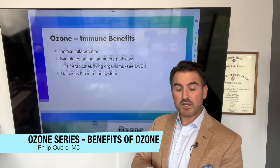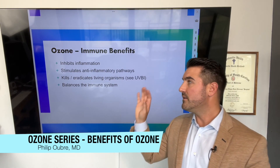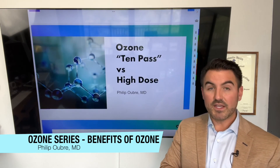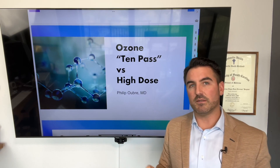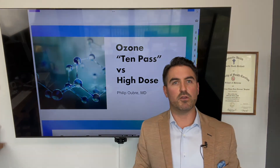So there's a myriad of benefits of IV ozone — those are the real quick ones. There's research in all of this if you want to go look it up. The next video I'm going to cover is what is the difference between 10-pass and high-dose ozone. If you've ever done any ozone therapy or talked to anybody about ozone IV, you've definitely heard the word 10-pass. So we're going to go into that next.